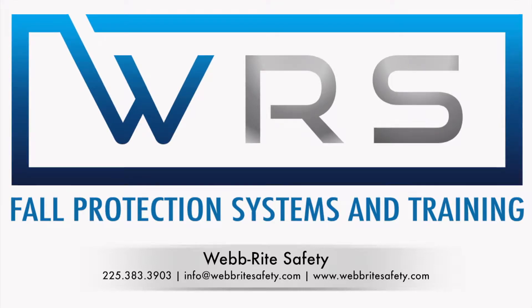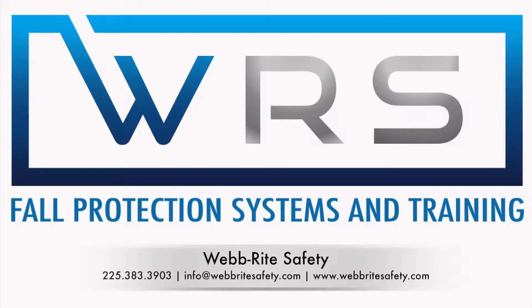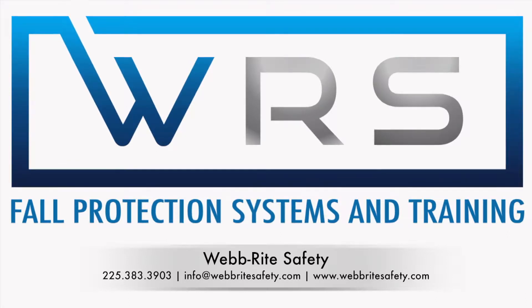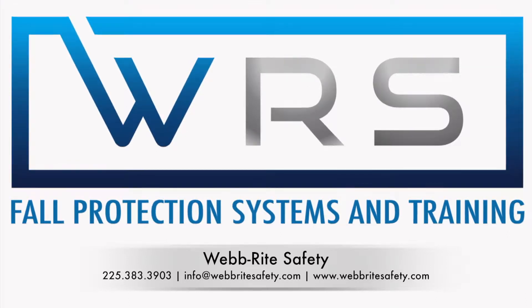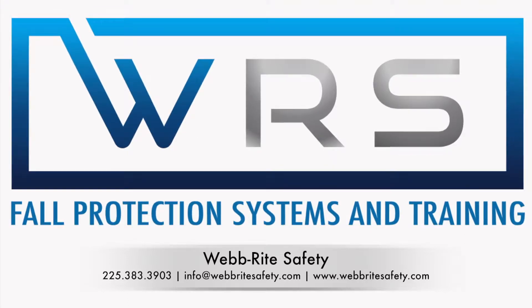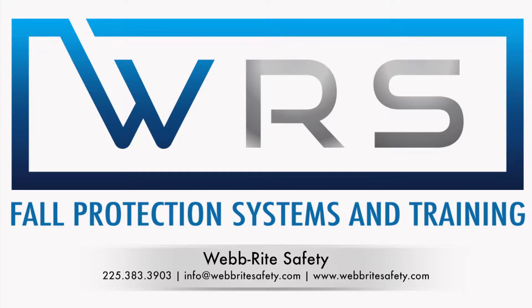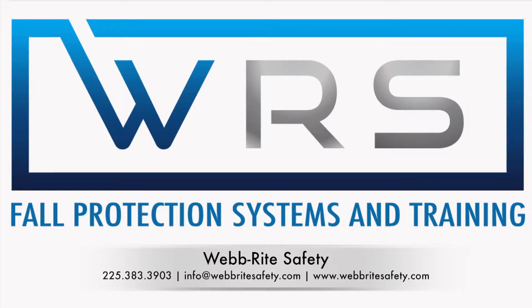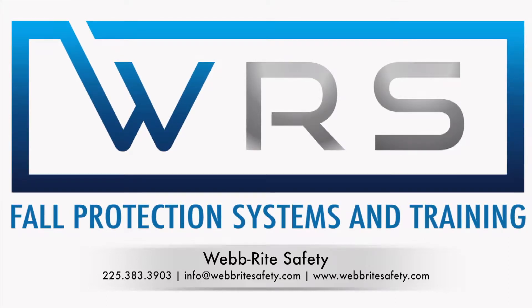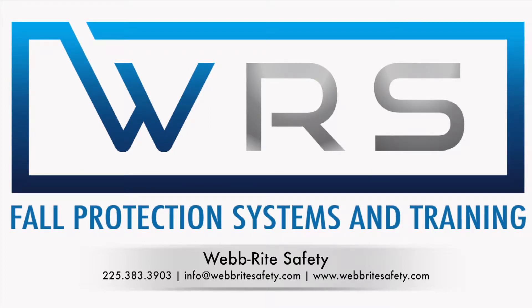We achieve this goal by providing the best fall protection solutions that maximize the safety of all workers and work sites. In this podcast we'll be discussing products, training techniques, and many other topics. Some will simply be product descriptions and others will be interviews with key people in the industry. Please subscribe, and if you know someone that needs fall protection in their life, please let them know about WRS and our new podcast. You can find us at webrightsafety.com.